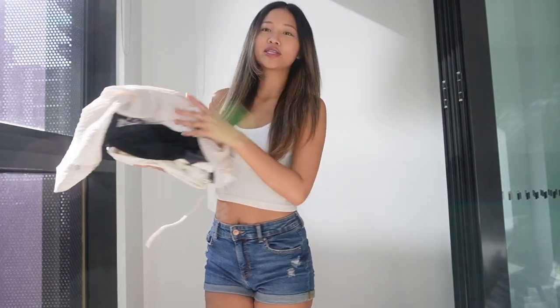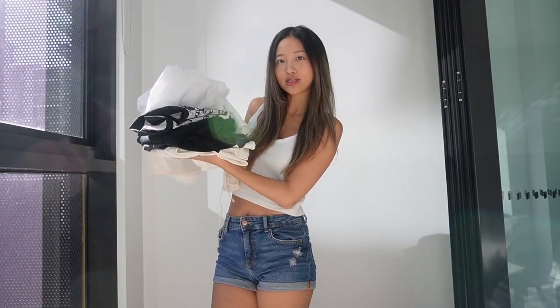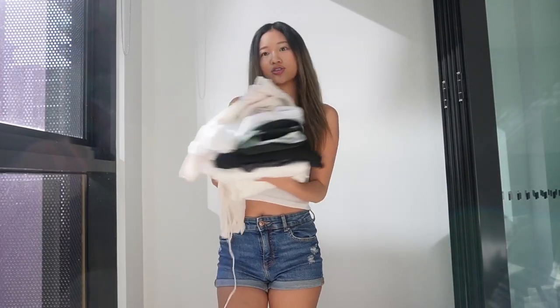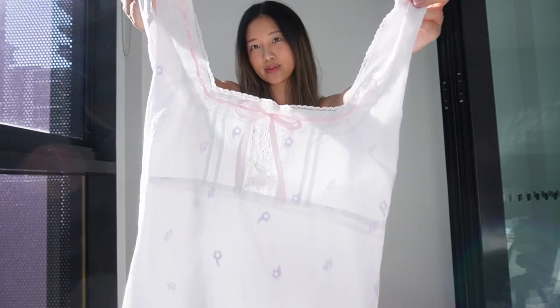Hello guys, I will be doing a Princess Polly haul today. These are all the clothes I've ordered — I've ordered about seven, so let's get started. Let's start with this dress.